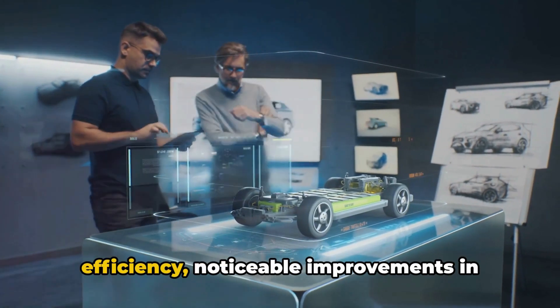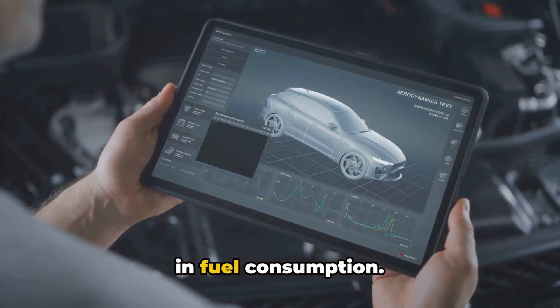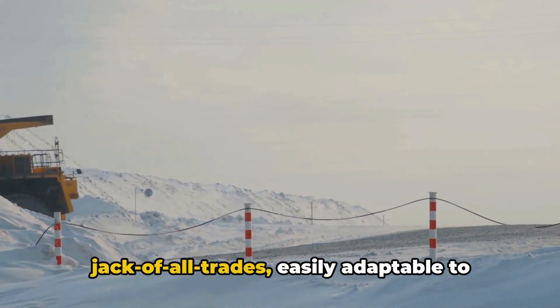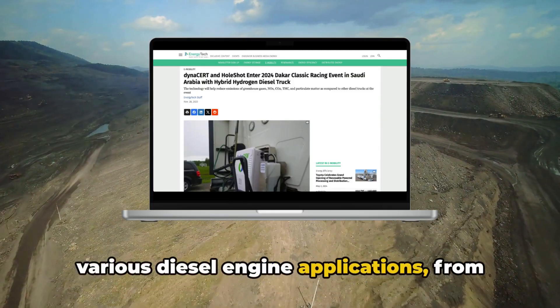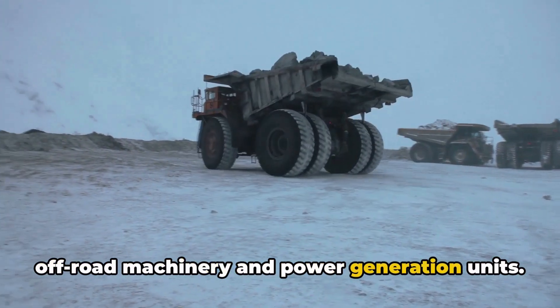Enhanced combustion efficiency, noticeable improvements in power, torque, and a significant reduction in fuel consumption. But that's not all. Dynacert's technology is a jack-of-all-trades, easily adaptable to various diesel engine applications, from on-road vehicles and reefer trailers to off-road machinery and power generation units.